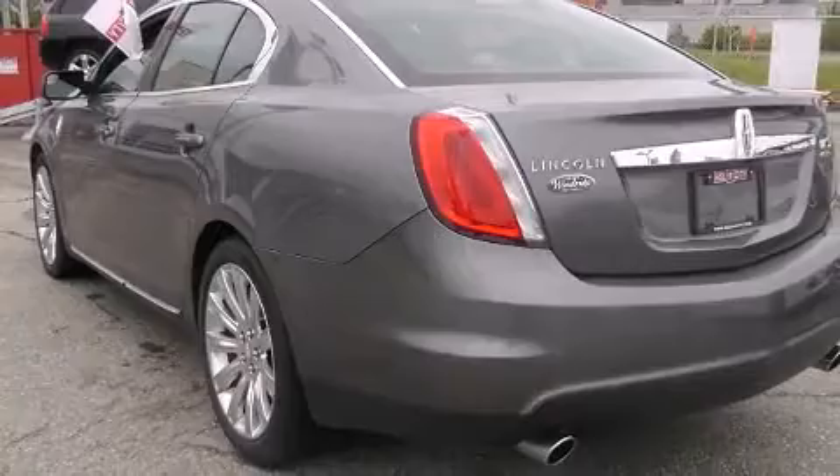A wealth of standard features means that you no longer have to sacrifice, like fully automatic headlights, leather upholstery, a power seat, rain-sensing wipers, and air conditioning.